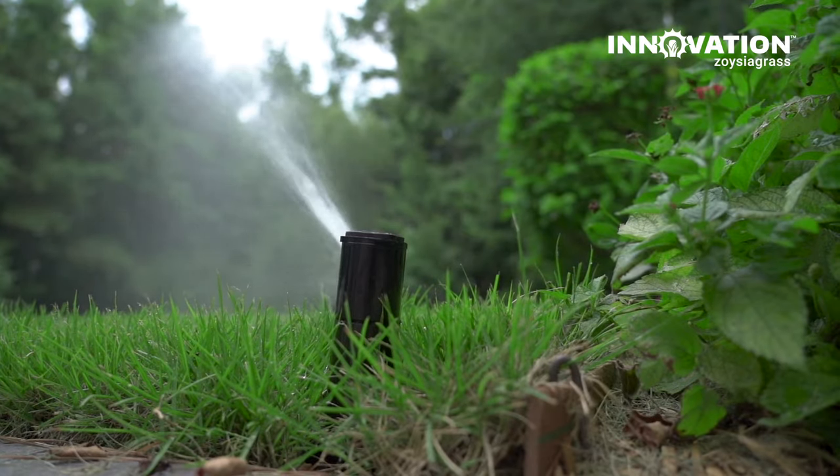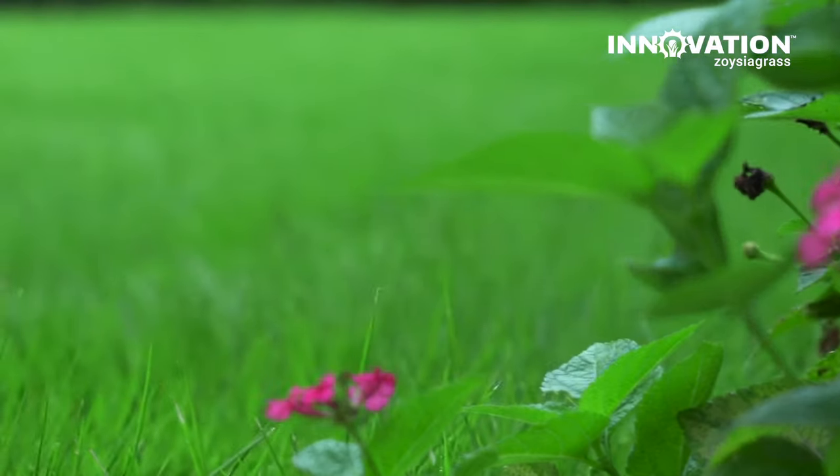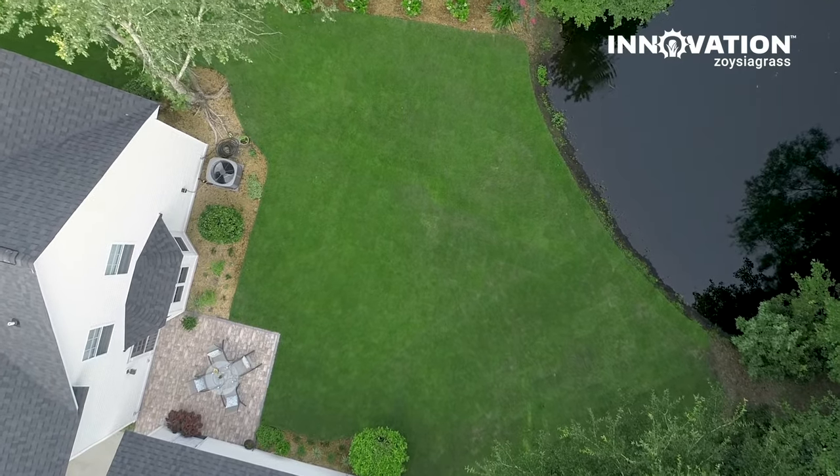People who are looking for something that works well under a homeowner maintenance regime but also has a better turf grass quality because of the finer texture and color and all those traits — it's an absolutely perfect fit for a home lawn as well.